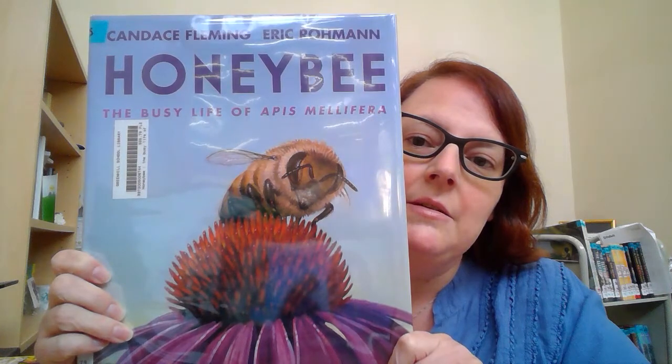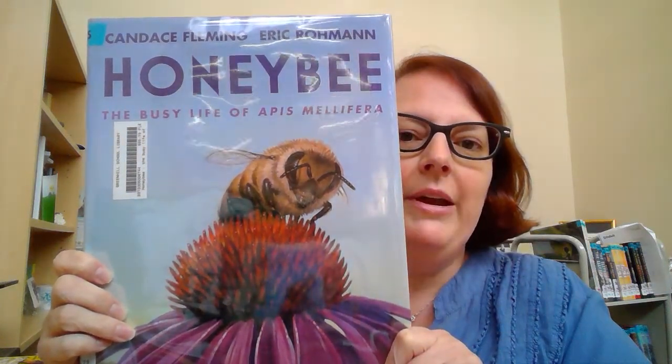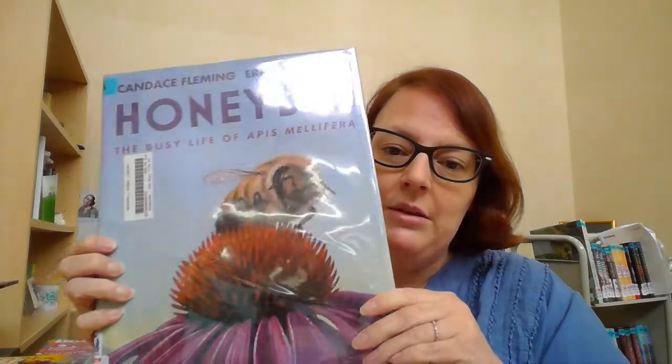Hello Hornet Bluebonnet readers. Miss Harrison here with another Bluebonnet book. This is called Honey Bee: The Busy Life of Apis Mellifera, and this is by Candace Fleming. The text and the illustrations are by Eric Roman. This is, as you can see, a picture book, but it's a nonfiction picture book, so it's all factual, and it is basically the life of the honeybee.